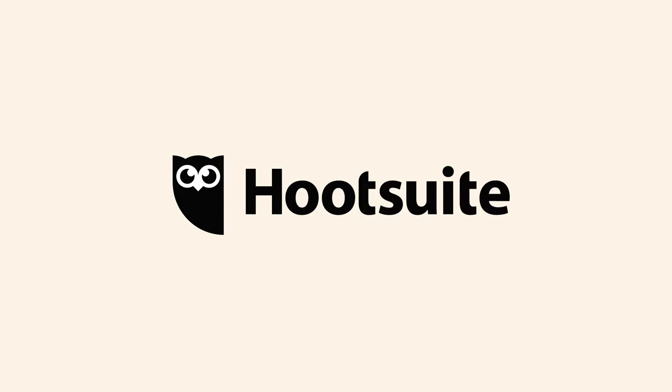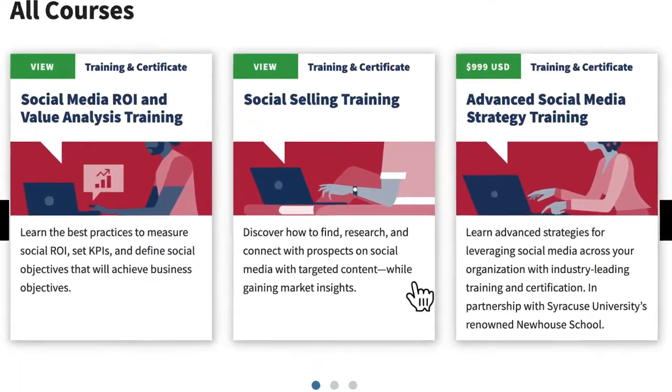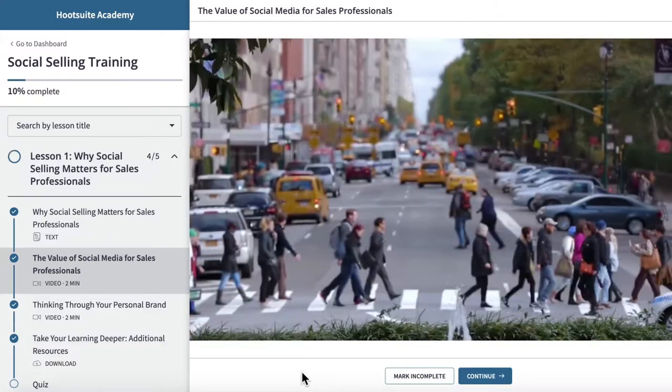As a Hootsuite social seller, you'll learn how to level up your social presence and implement social selling best practices with Hootsuite's world-class education.